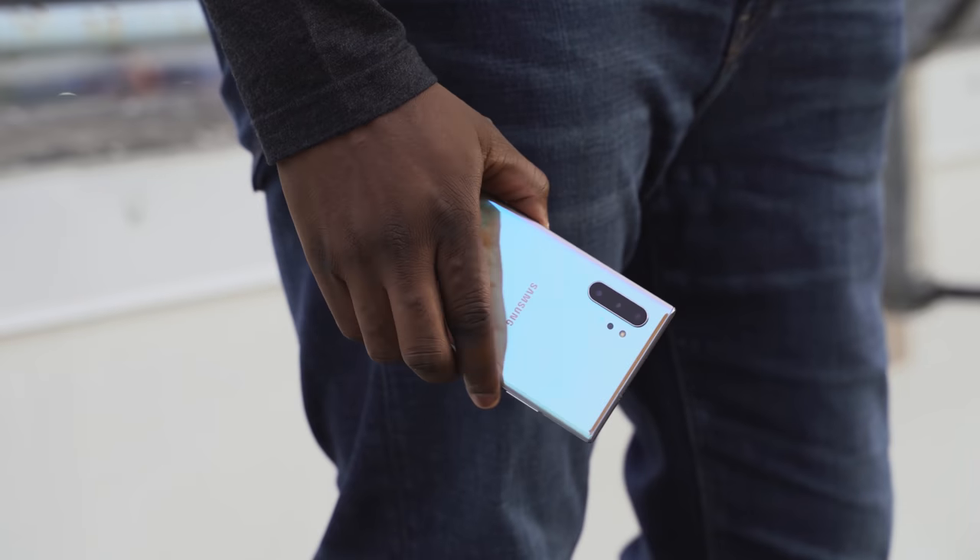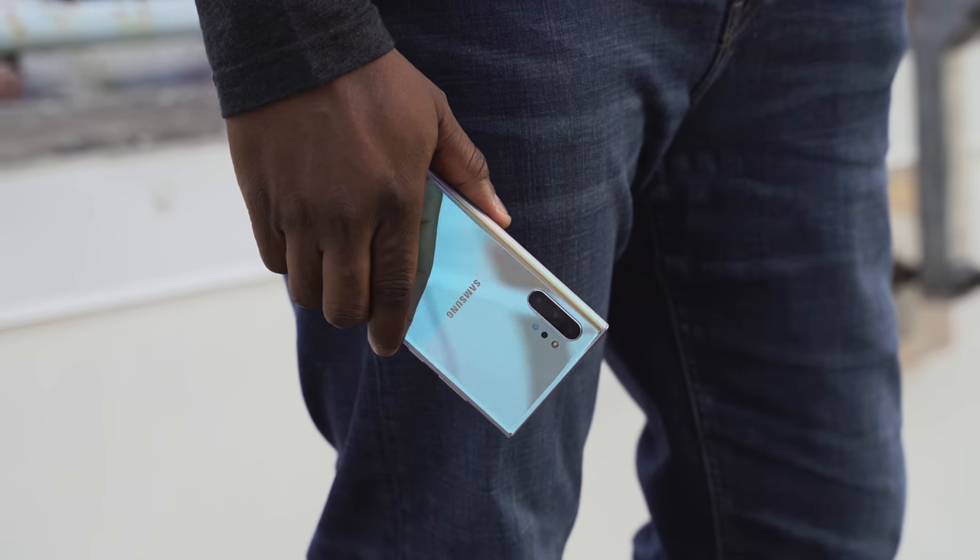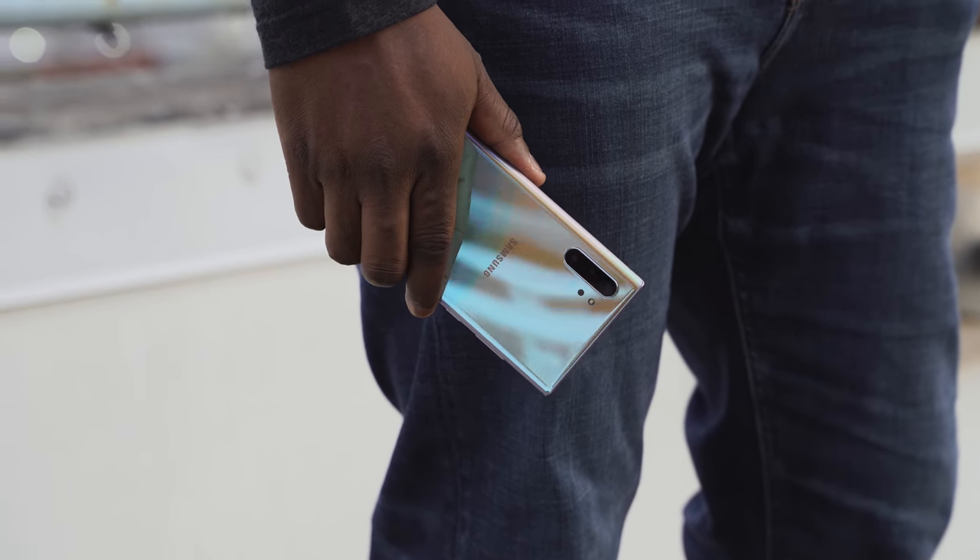The Galaxy Note 10 Plus has a massive 4300mAh battery, and the fact that I can go all day with it is truly amazing. You've got a 25-watt charger that charges really fast — about an hour and eight minutes — or the 45-watt option which is under an hour. I've got videos for those, so definitely check them out.